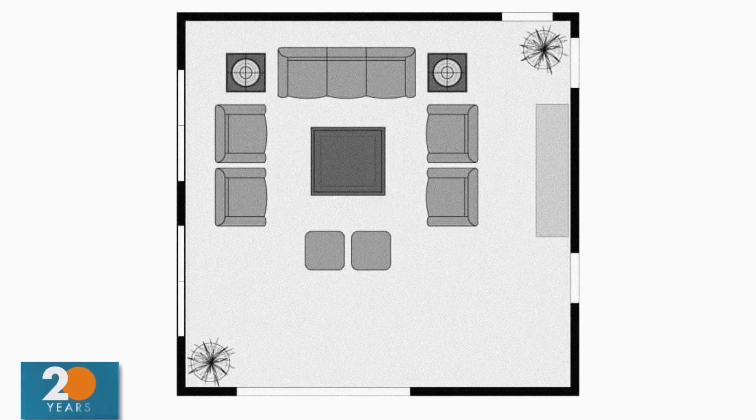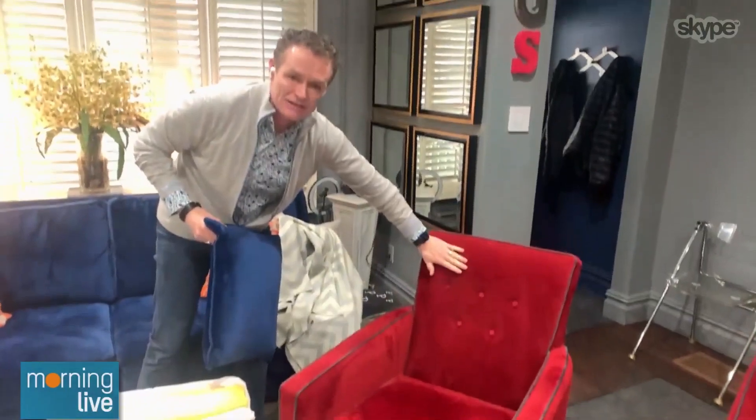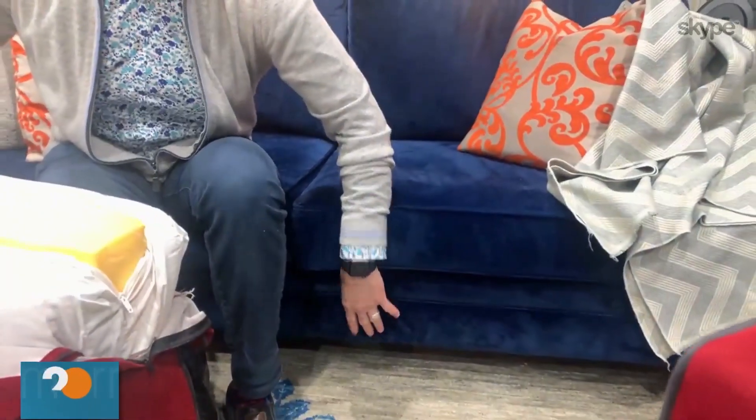When looking for sofas, look for something with good structure. There are two kinds: one has a loose back cushion like this one — and don't be afraid of color. Or you can do something tight back, where you never have to adjust the cushion; it always stays like that and you add a throw cushion. The rise here is sometimes made of cardboard — it's a great way to reduce the cost, but eventually it will cave in and you'll end up with a crappy sofa.